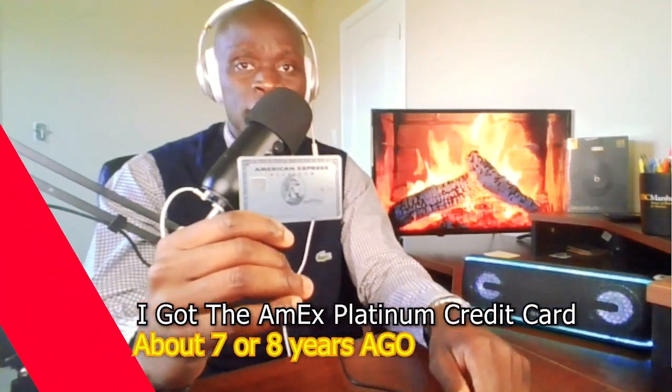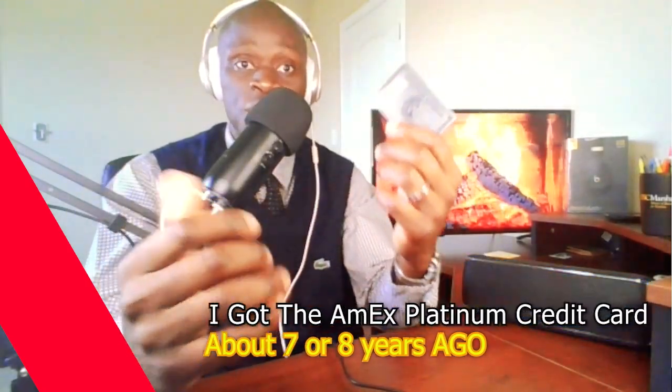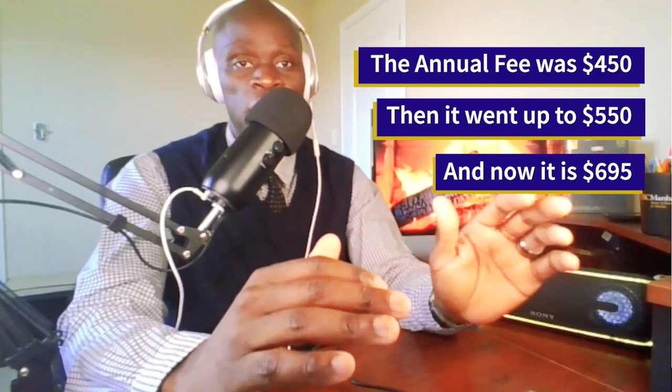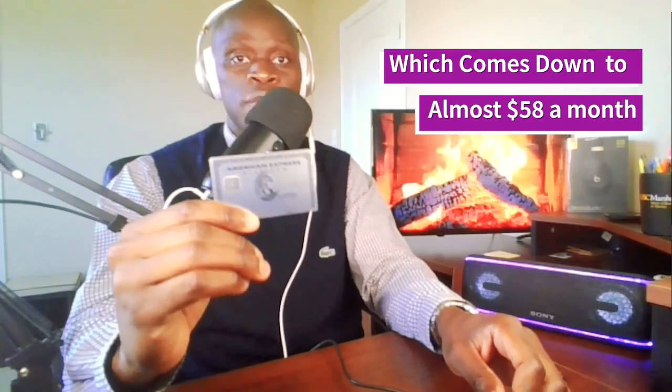I don't remember exactly when I got the IMEX Platinum credit card — 7 years? Maybe 8 years? I'm not really sure. But what I know for sure is, back then, the annual fee was only $450. Then it went up to $550. And now it's $695, which comes down to almost $58 a month just to hold this card.